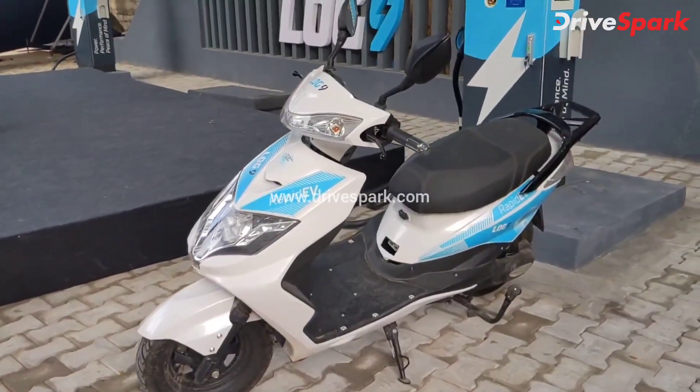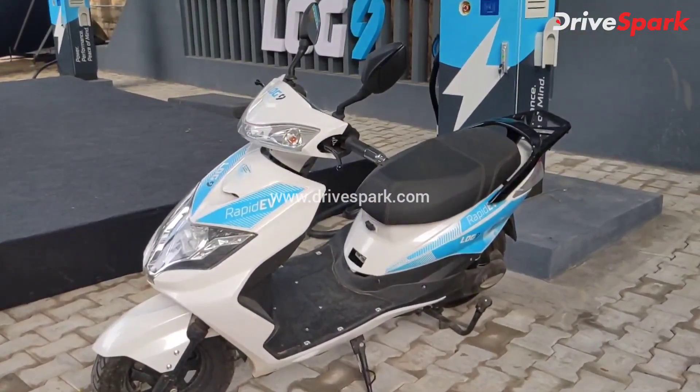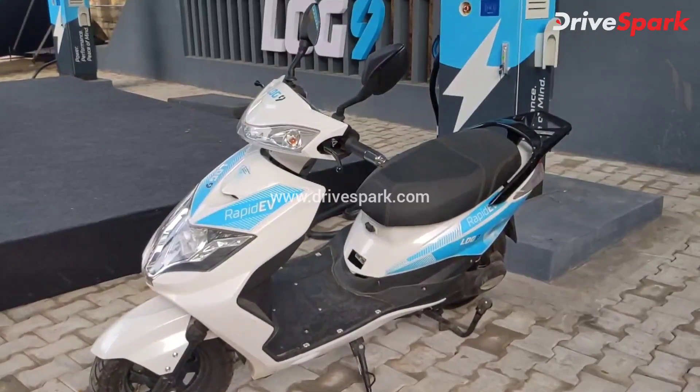Hope you enjoyed this video. If you like this video and this battery pack, please let us know in the comment section below. This is Atul signing off for DriveSpark.